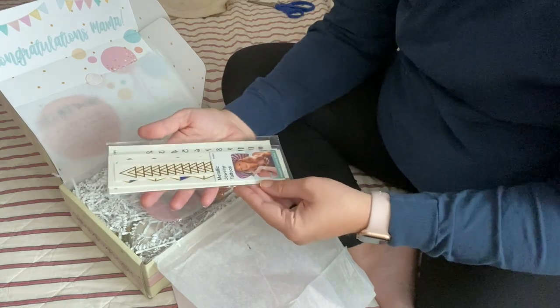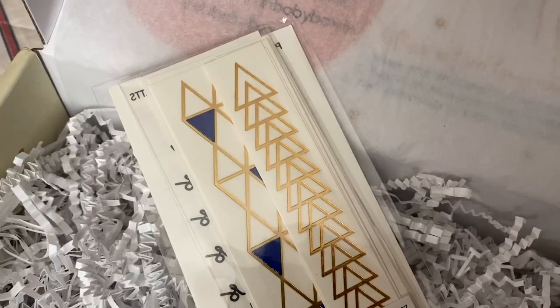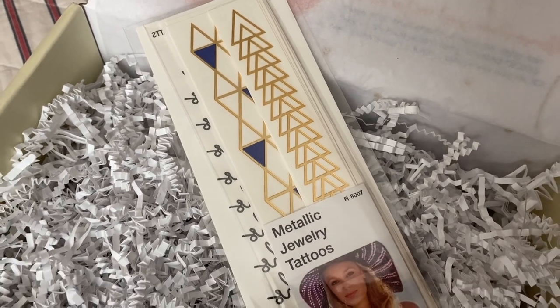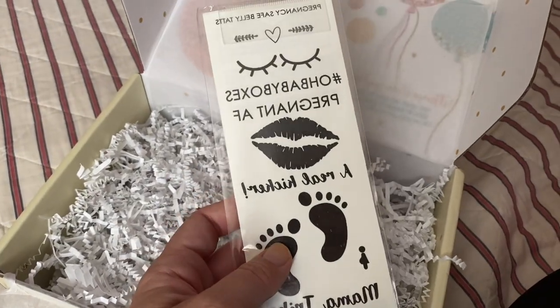First up, we have some temporary tattoos from Tattoo Fun, valuing at $16. These are safe for mama and baby, easy to apply and remove, and can last up to a week.